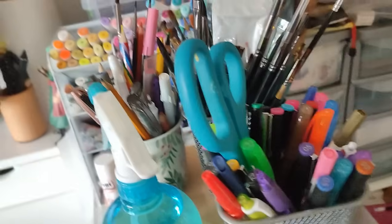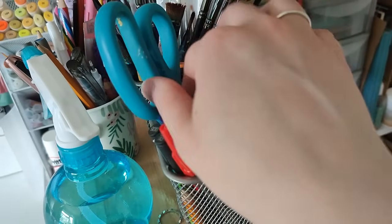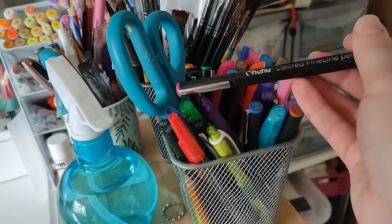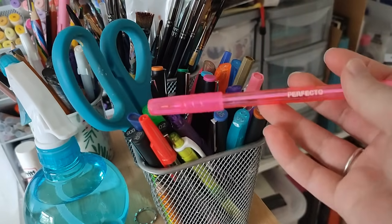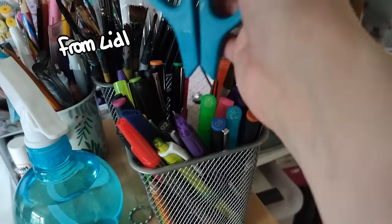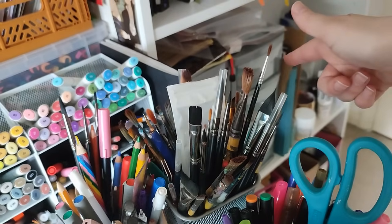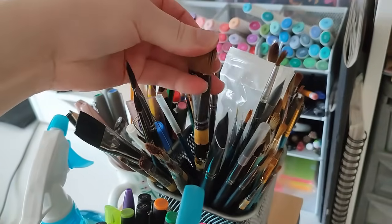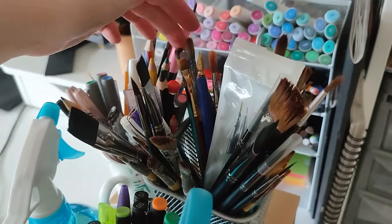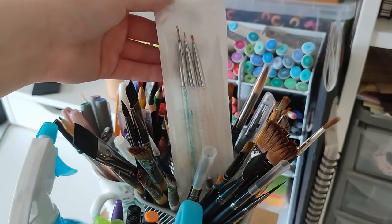Here is where I keep my fineliners — most of my colored ones that I use a lot. These are the Ohuhu ones which I really really love; they're probably my favorite fineliners now. I also keep some colored ballpoint pens that I've been meaning to do stuff with — thankfully they were ridiculously cheap. Then my scissors that I use for everything. This is my messy assortment of paint brushes — I've got the Artify brushes in here as well as random ones I usually get from Hobbycraft, and the rest of the pack of nail art paint brushes.